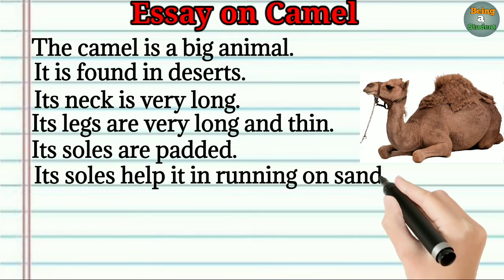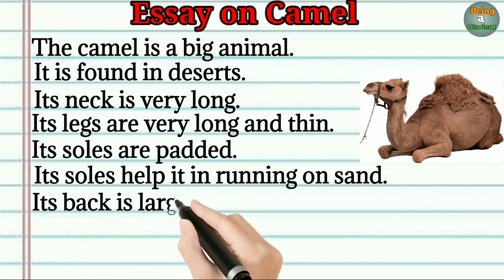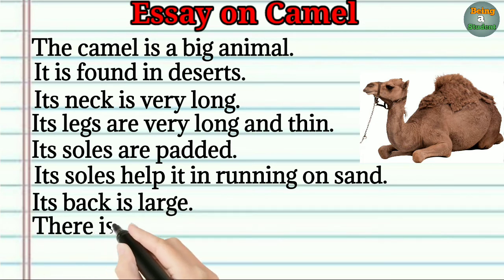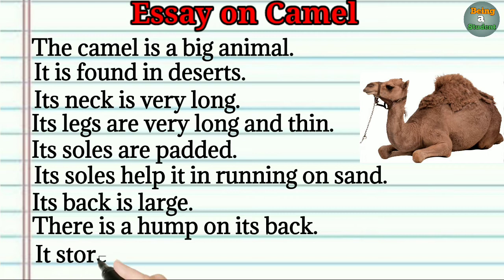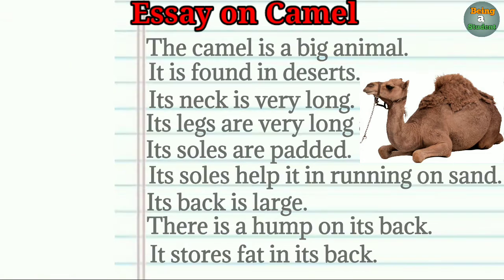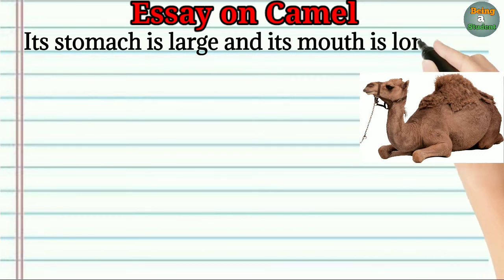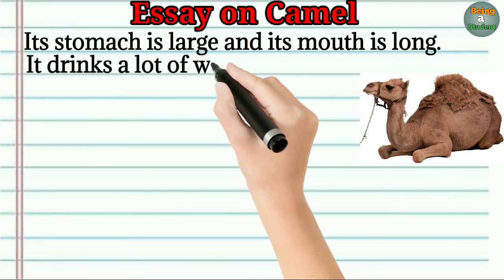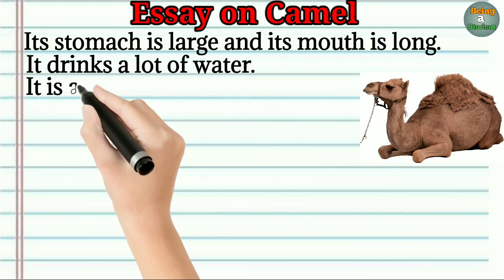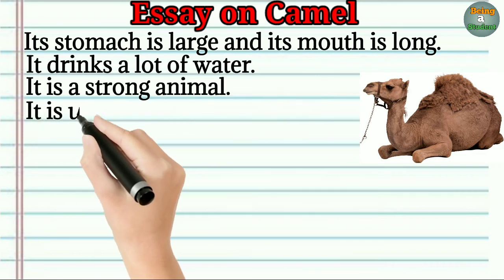Its back is large. There is a hump on its back. It stores fat in it. Its stomach is large and its mouth is long. It drinks a lot of water. It is a strong animal.